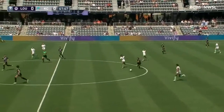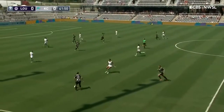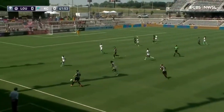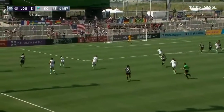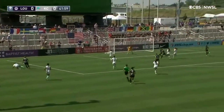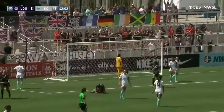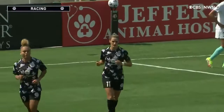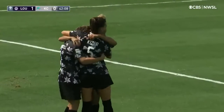Here comes Savannah McCaskill with space, only surveying in front of her, picks out Fox. Here comes McCaskill — look at the run, an overlap from midfield. Kaiser returns it for McCaskill. What a buildup from Louisville. There's a cross and a goal! Salmon on the end of it. It started with McCaskill, it ends with Ebony Salmon — a team goal.